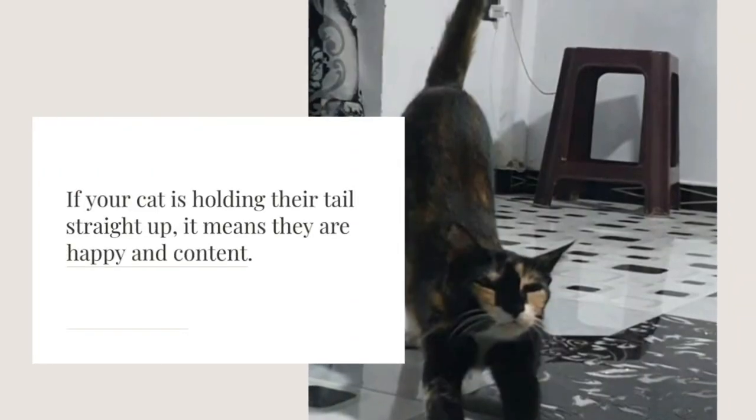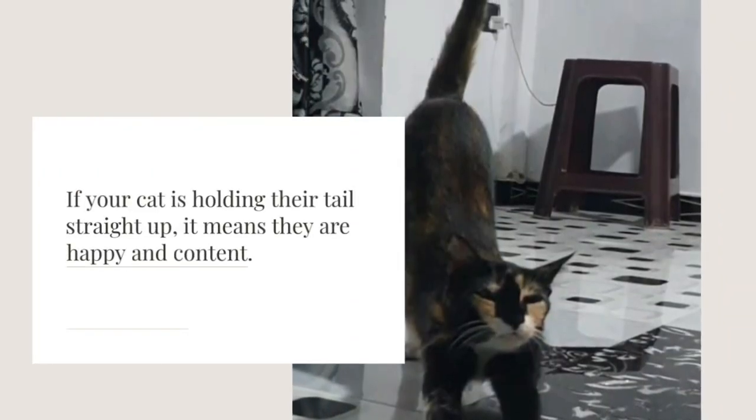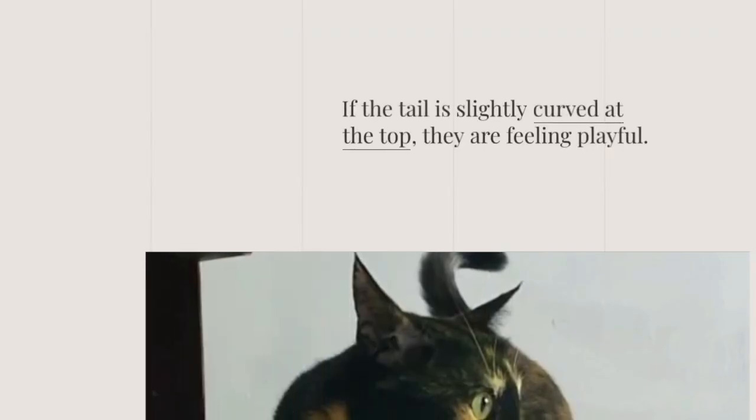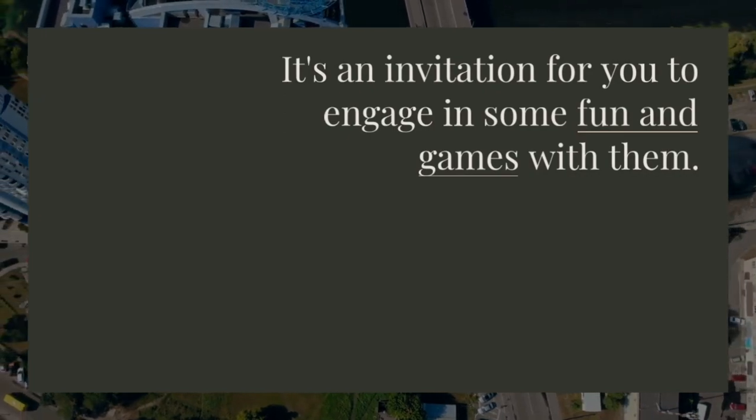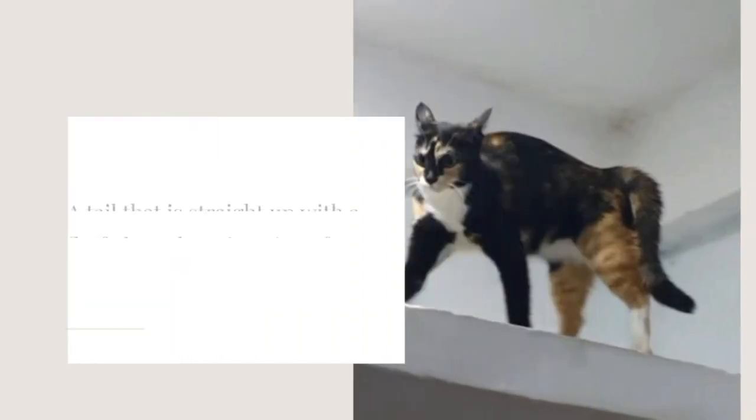If your cat is holding their tail straight up, it means they are happy and content. If the tail is slightly curved at the top, they are feeling playful. It's an invitation for you to engage in some fun and games with them.